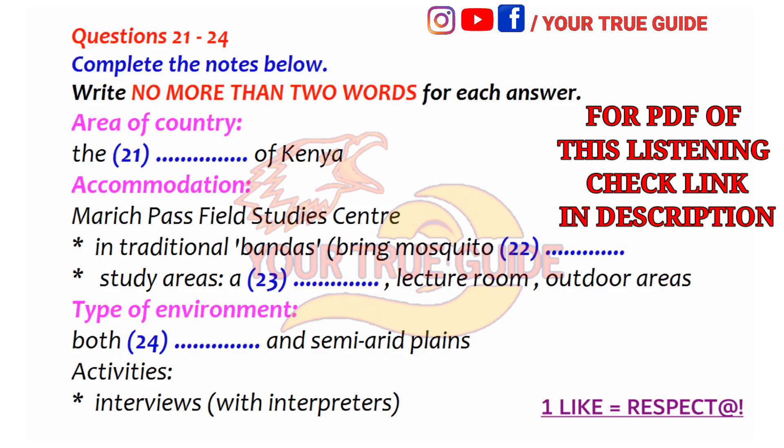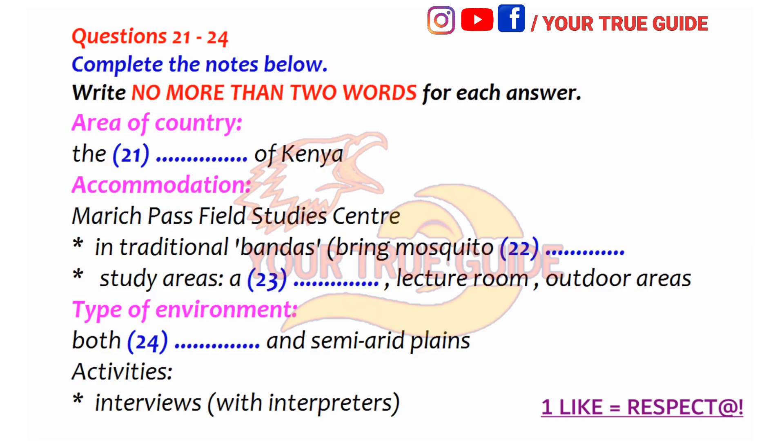Katie, hi. Thanks for inviting me round. I know you're up to your neck in finals revision, but I've got to make up my mind about next year's geography field trip and I'd really like your advice. We've got to choose between an African trip and one in Europe. They've told us a bit about both trips in the lecture, but I really can't make up my mind, and I know you did the African one last year.